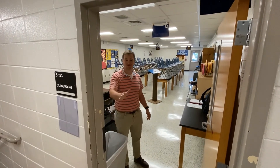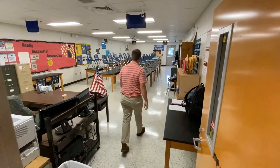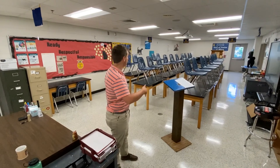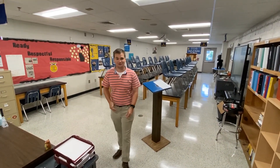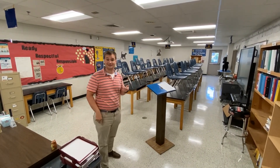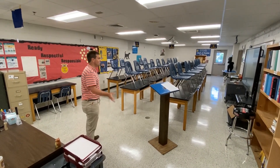Hey there, how's it going? I'm Mr. Bird and I'll be teaching the Vet Science Pathway. I'll be teaching the Vet Science Pathway, which includes basic ag, animal science, and then vet science in the spring. So you guys are either in my basic ag class or my animal science class, third period. I wanted to show you around the room the way it's set up.